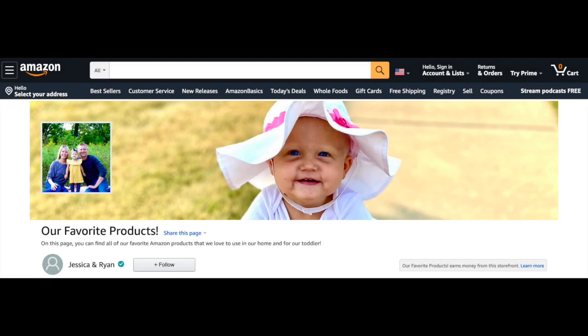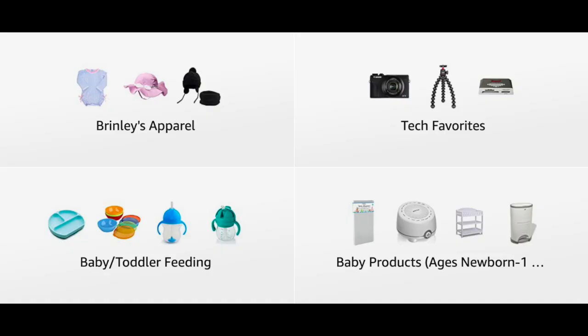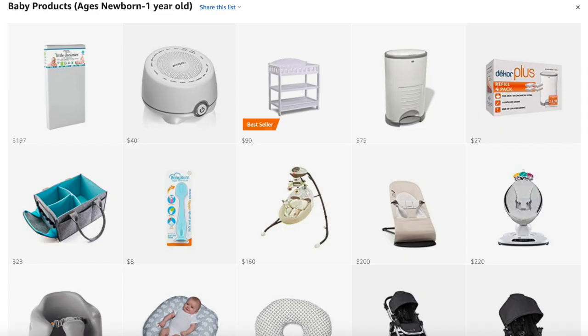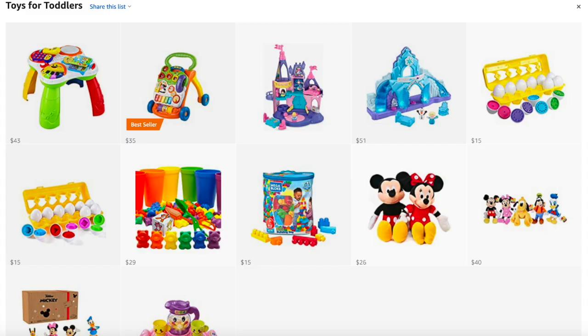In my previous video I mentioned our Amazon store and how it was available to everyone, so this video is going to be primarily the top 10 items that we use often that are on my Amazon store. There are many other categories to check out — just go to the store, click on whatever category interests you, and a few items will come up in each. These are all items that are in my house that I'm actually using.